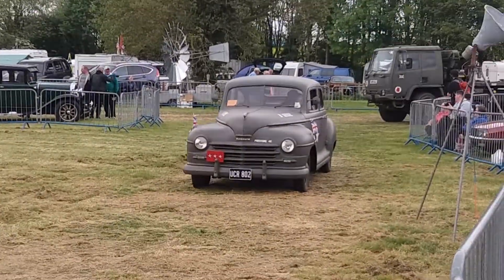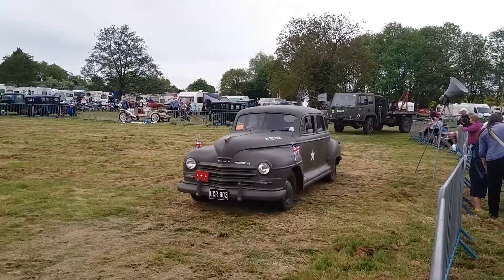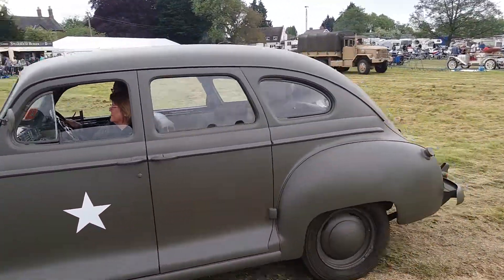Believe it or not, this K5 Blazer, it's got the same engine as the Hummer — I think, if I remember, it's the GM Converse one. This particular car is rather fascinating.